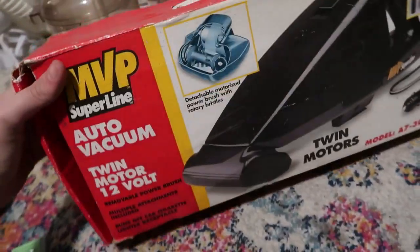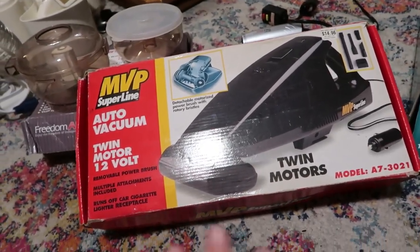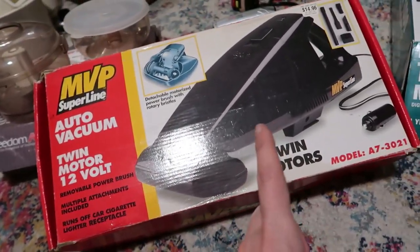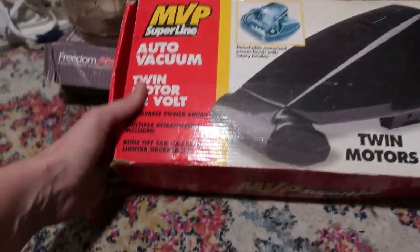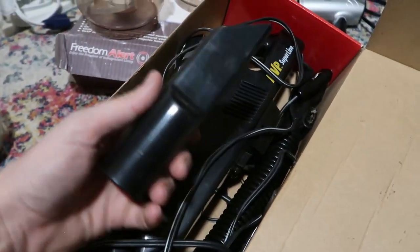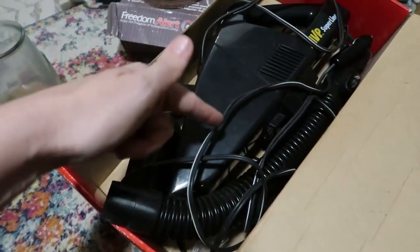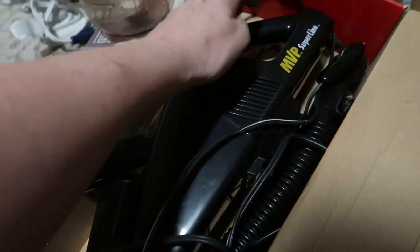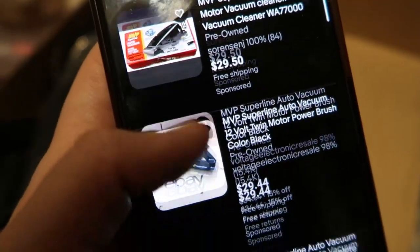Back to the electronics — this is a car vacuum. I could use this or give it to my son Delo, who really needs to clean his car. Does it come with all the accessories? There's no way he's getting this if it has all these attachments — I'm keeping it in the Bronco. My mother-in-law got me a really cool Bronco bag and this would fit perfectly. Running comps: MVP Super Line, $30 with free shipping. Definitely keeping this one.